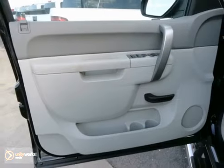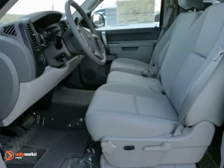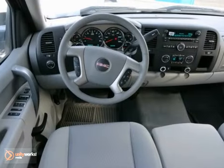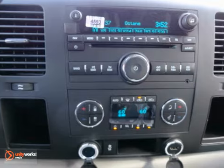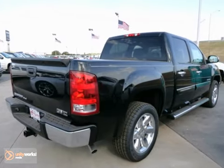Here's a 2012 GMC Sierra 1500 SLE. This vehicle has chrome wheels, trailer hitch receiver, and traction control. It also features side airbags and a bed liner. And with running boards and towing package, it won't be here long.